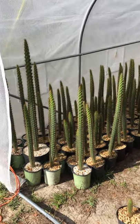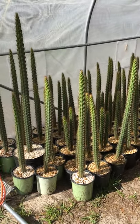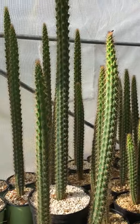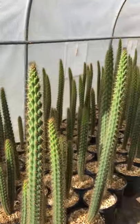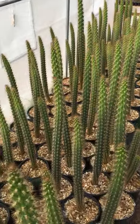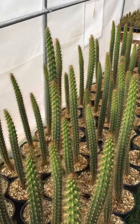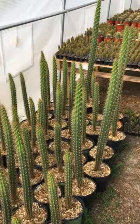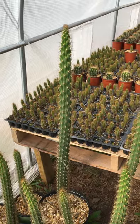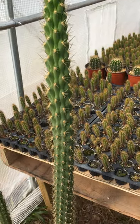Tent number two. Mostly endemic Florida Harrisia. This is Harrisia fragrans, Indian River prickly apple cactus, with seedlings of fragrans behind it — first generation and second generation.